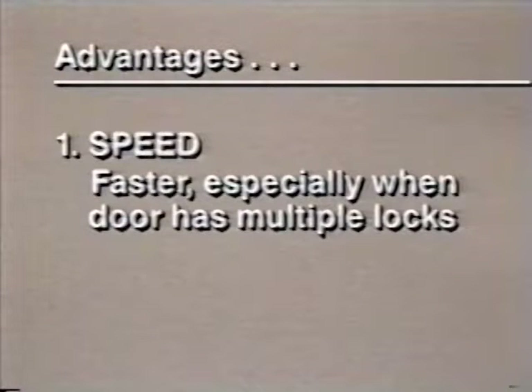Through-the-lock entry has a number of advantages over conventional prying tactics. Speed — it's a much faster way to enter the building, particularly when there are multiple locks on a door. Conventional prying requires more time.